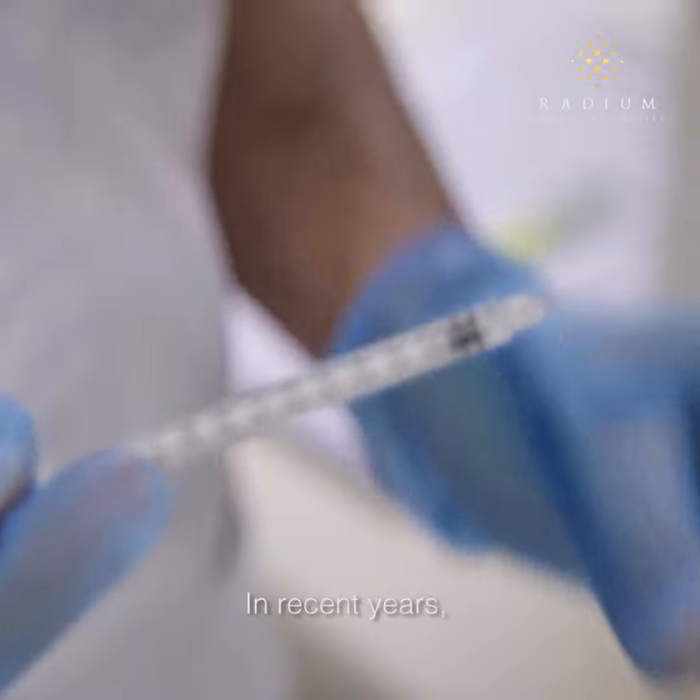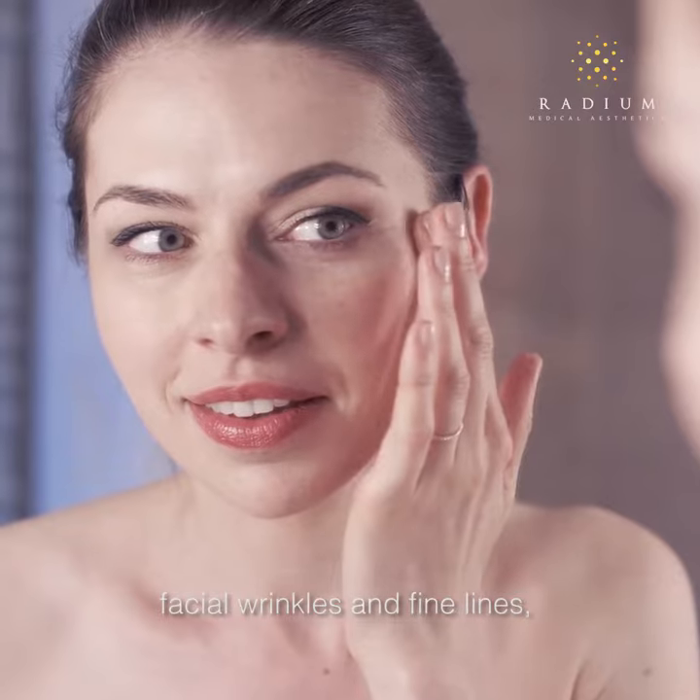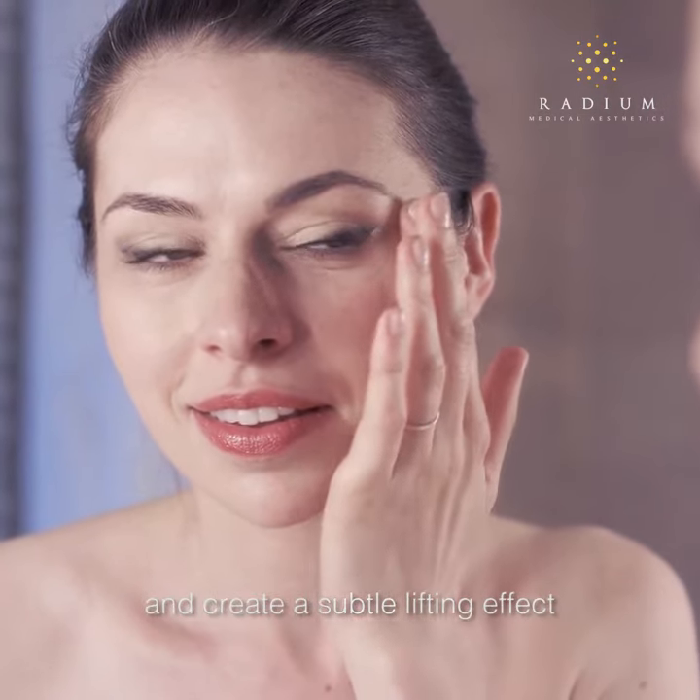In recent years, botulinum toxin is widely used in cosmetic applications to reduce the appearance of facial wrinkles and fine lines, and to tighten and create a subtle lifting effect on the face and neck.